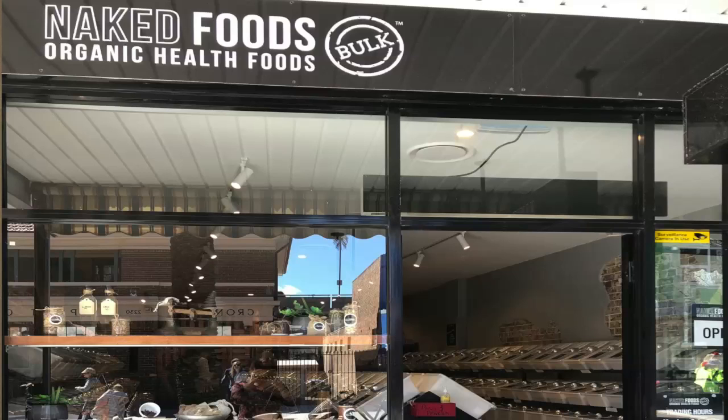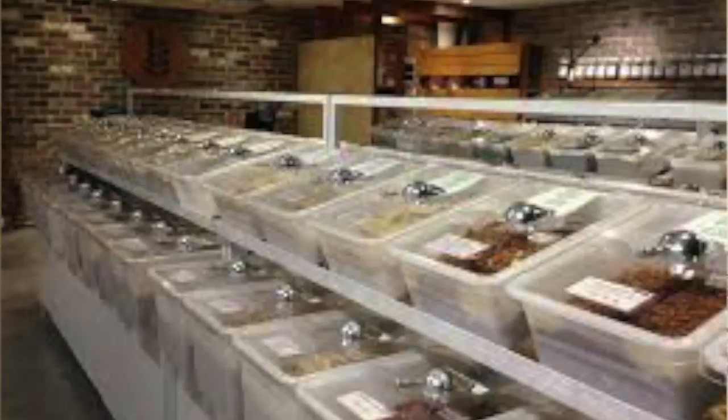So how do you get your plastic-free rice and pasta and things like that? Well, you go to a bulk food shop, and there's actually plenty around. There's Naked Foods in Cronulla, there's The Source — I think they're in various places. I went to one in Glebe and all that kind of thing.